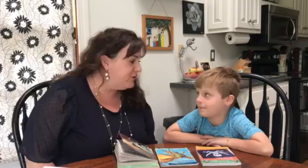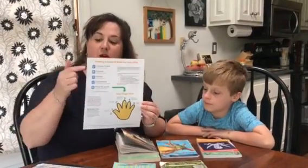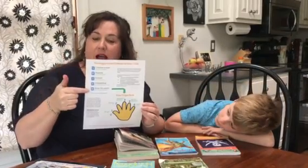Hello, I'm Katie Melgaard and I am here to demonstrate how to pick a good fit book for your child. I'm using the document right here and we're going to follow the letters on the side here called I PICK.